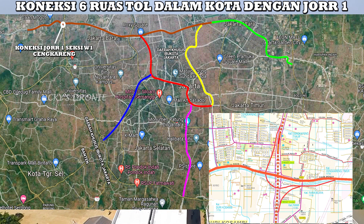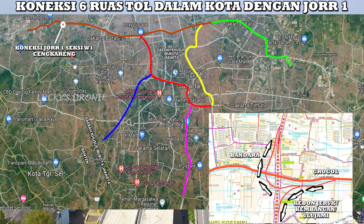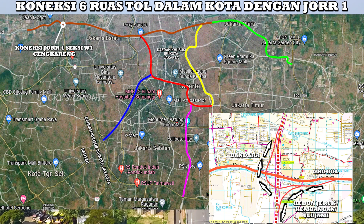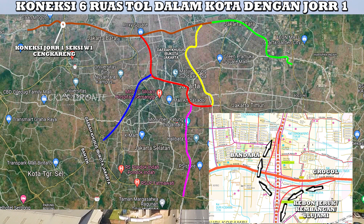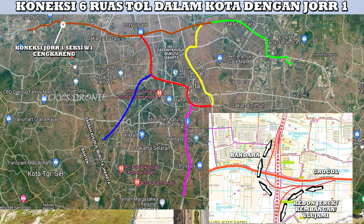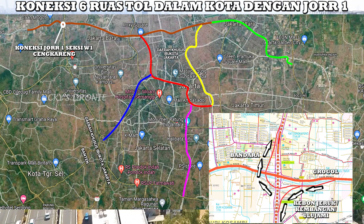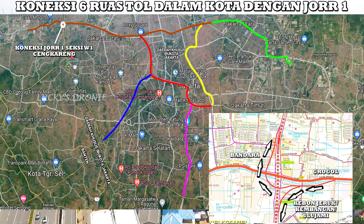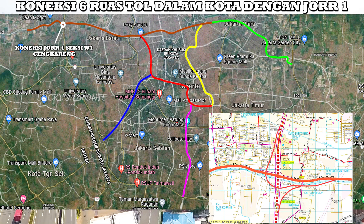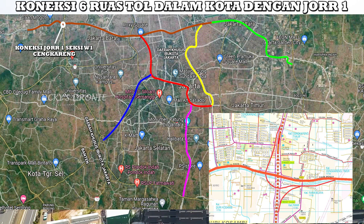Kalau teman-teman lihat dari perencanaannya, dari arah Grogol bisa langsung mengarah ke bandara, dan bisa juga langsung mengarah ke Kebon Jeruk–Kembangan sekitarnya melalui JOR 1 Seksi W1. Tapi tidak ada ram yang mengarah dari bandara ataupun dari Kebon Jeruk atau Kembangan sekitarnya mengarah langsung ke 6 ruas tol dalam kota. Karena kita tahu, di sekitaran Cengkareng ini ada pintu masuk tol gerbang tol Pedongkelan — mungkin kita harus melewati jalan arteri dulu baru bisa masuk ke 6 ruas tol dalam kota. Tapi kita lihat saja nanti perkembangannya, apakah nanti akan ada perubahan perencanaan — nanti akan ada ram dari arah bandara atau dari arah Kebon Jeruk bisa langsung menuju 6 ruas tol dalam kota. Yang dari arah bandara itu sisi utara, kalau yang dari Kebon Jeruk ataupun Kembangan dari sisi selatan.